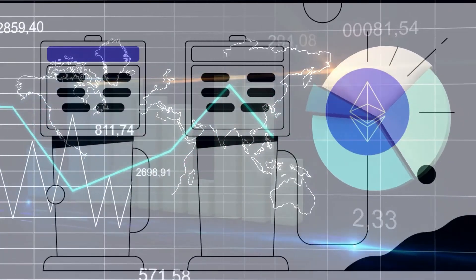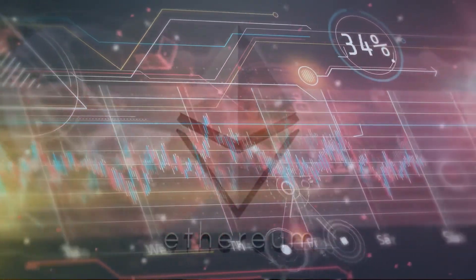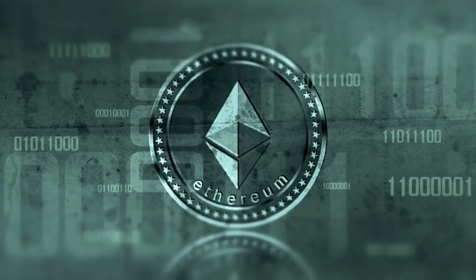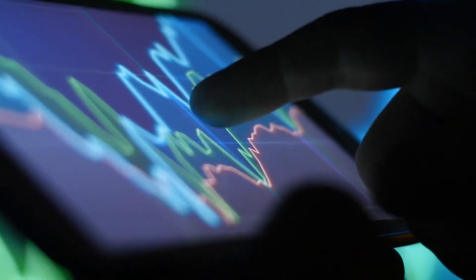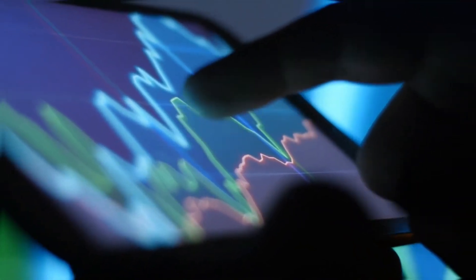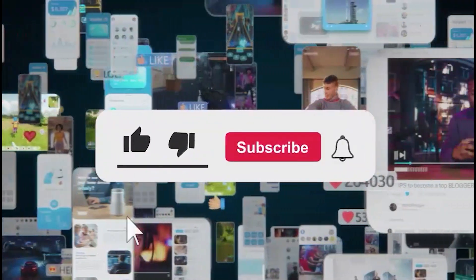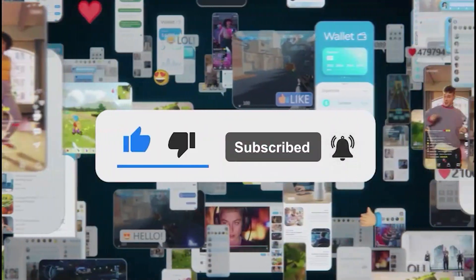Ethereum's Pectra upgrade isn't just another technical update — it's a massive leap toward making blockchain technology truly accessible, efficient, and unstoppable. We've covered what it is, why it matters, and how it could unlock a new chapter for users, developers, and the entire crypto ecosystem. Thanks for spending time with us here at Nexus Dividends. If you enjoyed this deep dive, be sure to like, comment your thoughts, subscribe, and hit the bell for more powerful updates. The future is being built right now, and you're part of it.